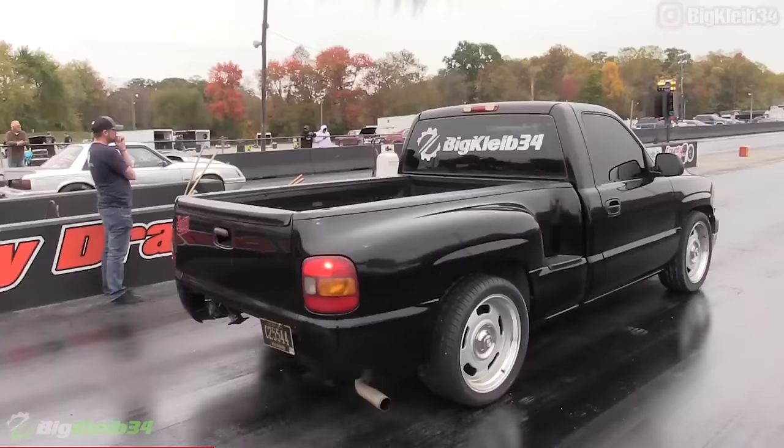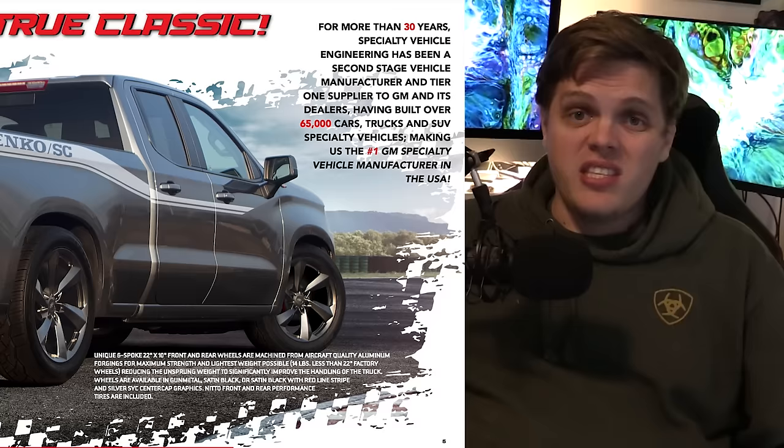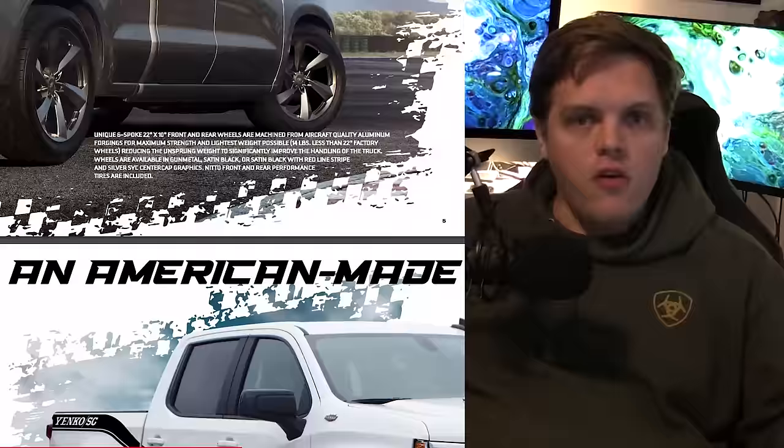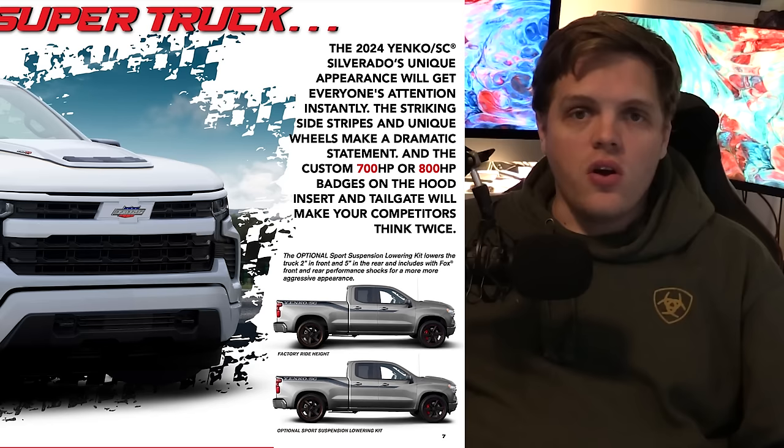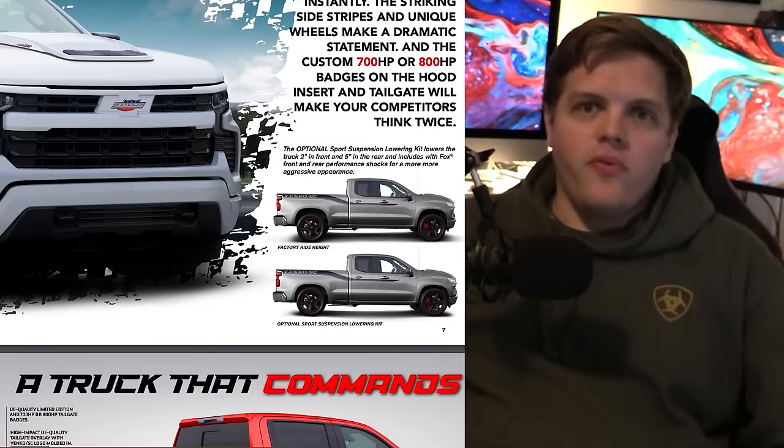The cool thing about this package, though, is that it's not only probably the most powerful truck you can buy with a warranty, but it's also a street truck. I don't know why all the performance trucks that come out from manufacturers are off-roaders, but this is definitely not that. It's lowered, sitting on low-profile tires and bigger wheels, and it's just so cool to see a performance street truck again — that's such a cool niche that gets ignored by manufacturers for the most part.